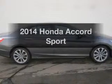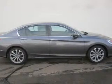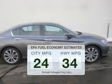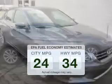Introducing the 2014 Honda Accord. If you're looking for an automobile with great attributes, look no further. Low emissions and the good fuel economy offered in this vehicle are important to you and the environment.